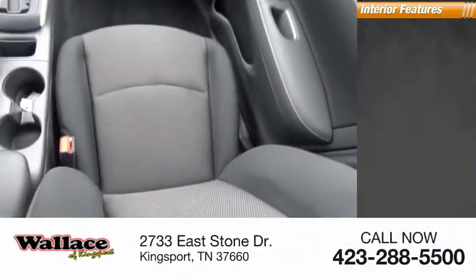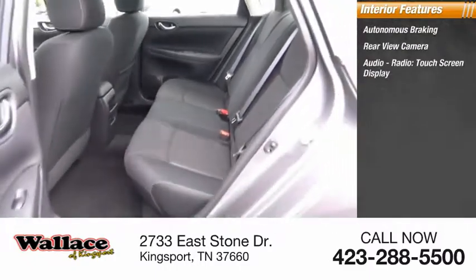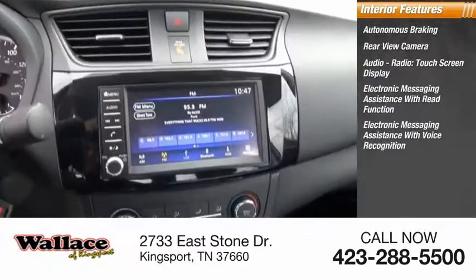Inside you'll find autonomous braking, rear view camera, audio radio, touchscreen display, electronic messaging assistance with read function, and electronic messaging assistance with voice recognition.